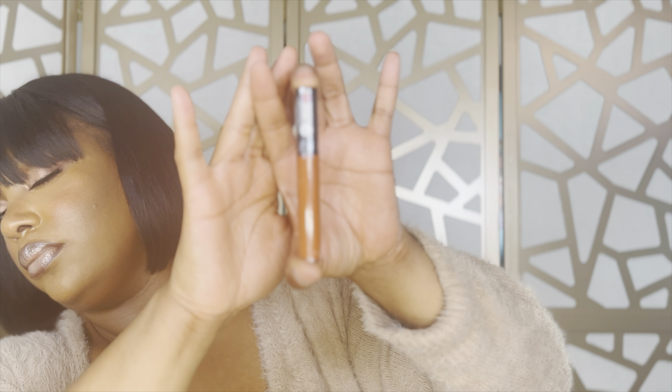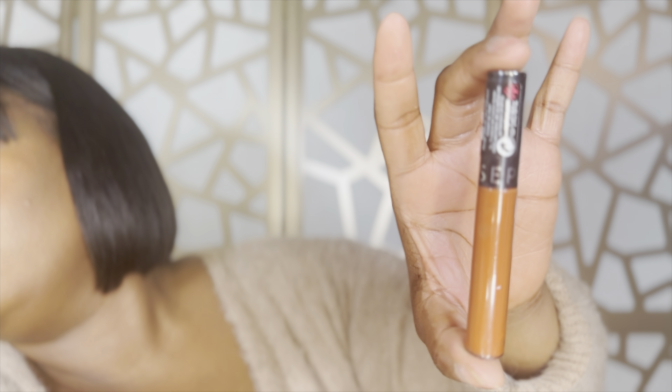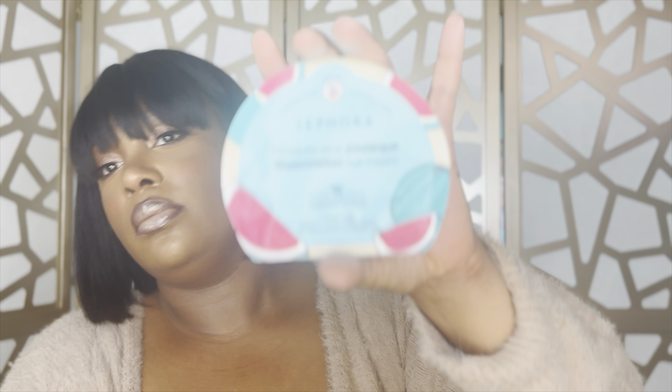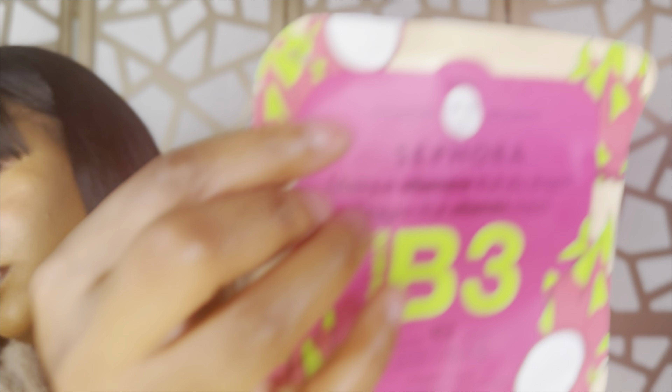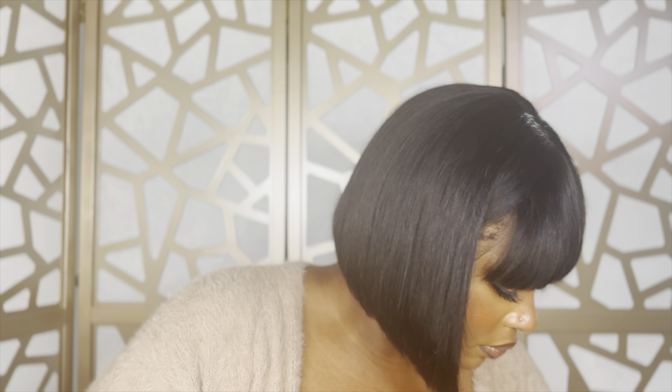I also grabbed — if y'all don't know, now y'all know — the cream stains from the Sephora Collection line are bomb. They're really inexpensive and a good matte liquid lipstick. I grabbed a burnt orange color I've been wanting for fall with a nice brown lip. I also grabbed some face masks: the watermelon eye mask, which I've tried and love, and a dragon fruit vitamin mask that I haven't tried yet.